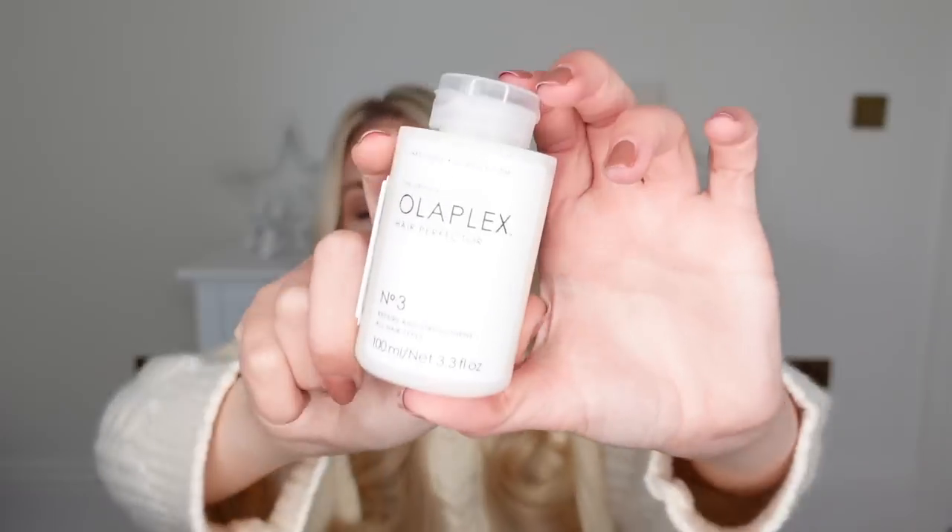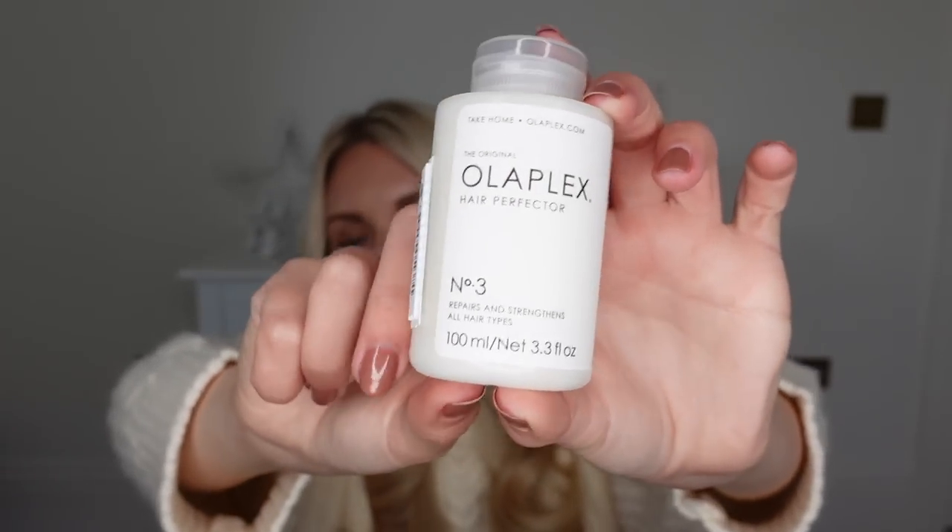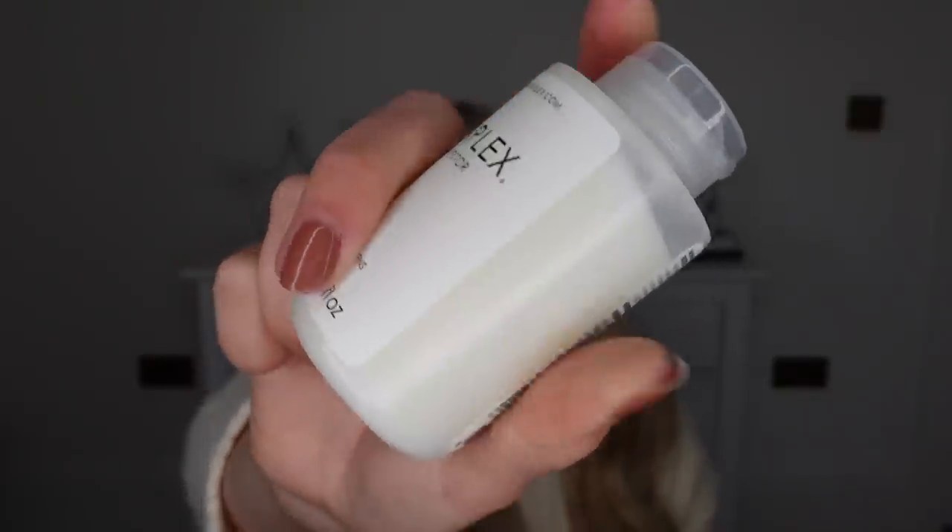Going a bit more luxury now — the Olaplex No.3 treatment. Small but mighty. I have the professional Olaplex treatment done on my hair every single time I go to the salon, and this is a great alternative to do at home between salon visits. I've actually bought this as a gift for someone this year. You use it once a week — apply a generous amount from scalp to ends on damp towel-dried hair, leave for a minimum of 10 minutes. You can even sleep in it. For best results, rinse off using Olaplex No.4 shampoo and No.5 conditioner. My hairdresser recommends it and I trust her.